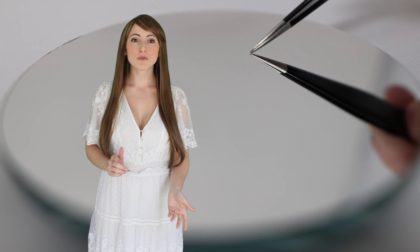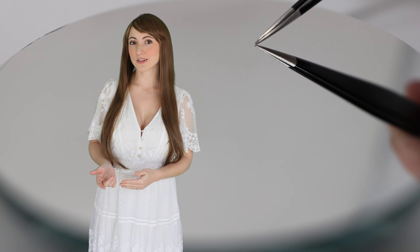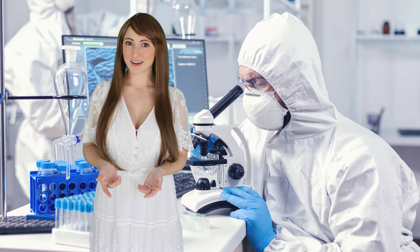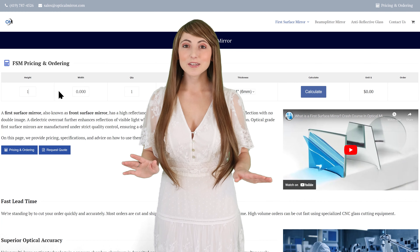Quarter and eighth lambda front surface mirrors are commonly used in engineering projects, diagnostic instruments, medical imaging devices, and scientific research.